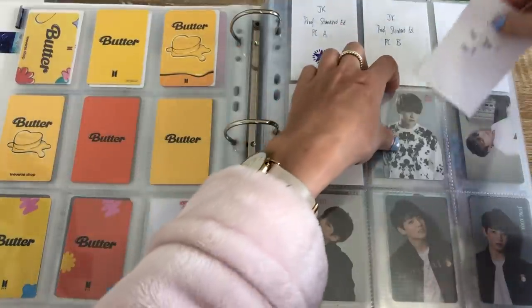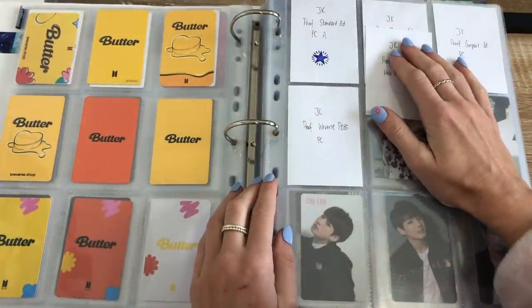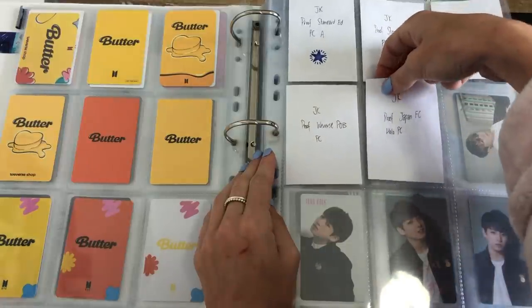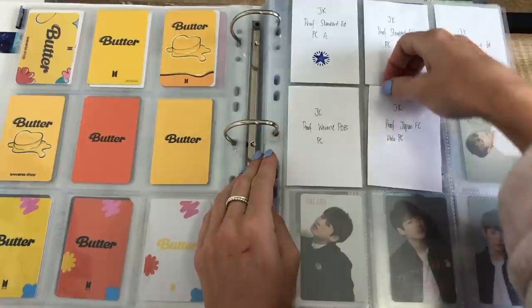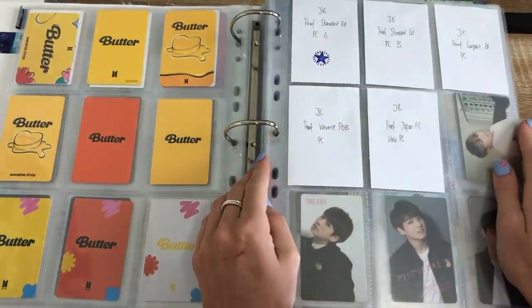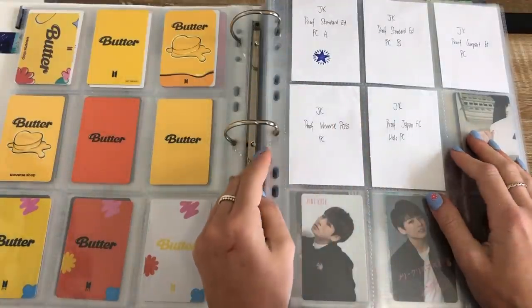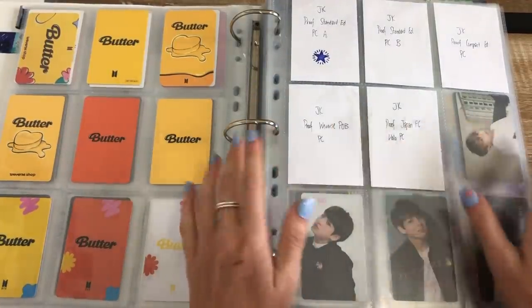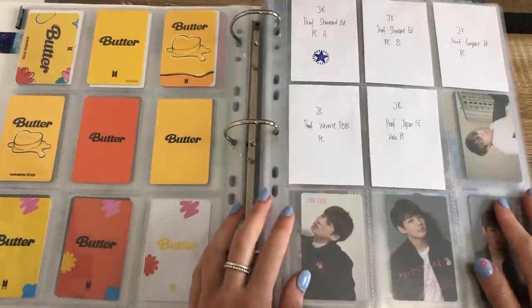I did not end up ordering off of Weverse — well I did but then I cancelled the order because it was expensive without the shipping, and I sent it to a K-Addy and I was like with the poster tubes it's going to be so expensive to send to Australia. So I cancelled it and ended up ordering from Coco Dive because they have free shipping at the moment and also there was a 10% off code that I could apply to it.